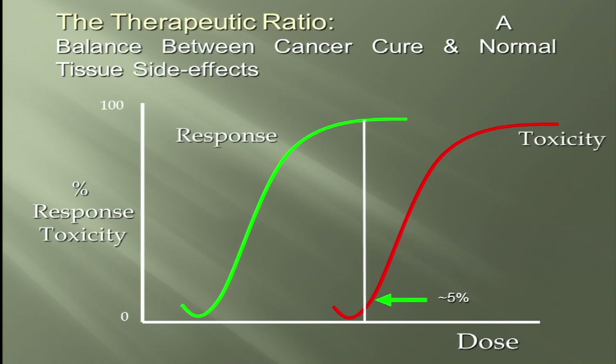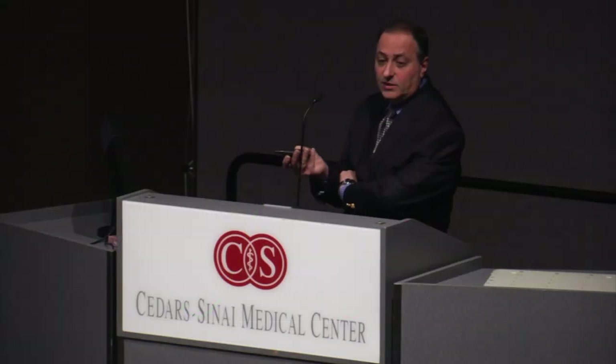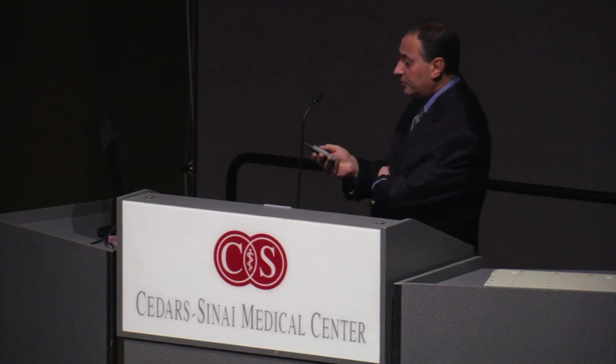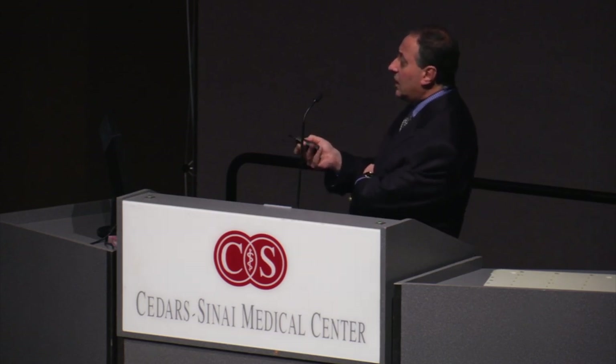The idea is to make sure the toxicity damages normal cells as little as possible, while the response — killing tumor cells — is maximized. We want to separate these two curves. We can get help from medical oncologists with radiosensitizers, drugs that help make radiation more effective, as well as fractionated radiation treatment.